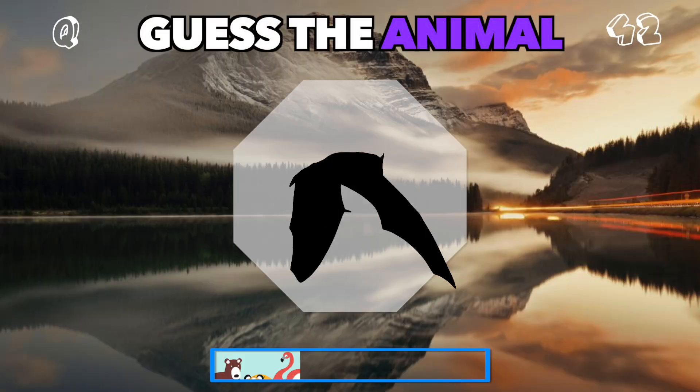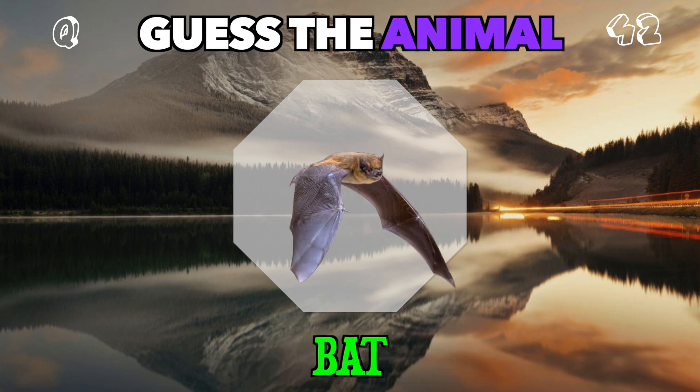A night flyer with wings stretched wide. Who could this be? It's a bat.